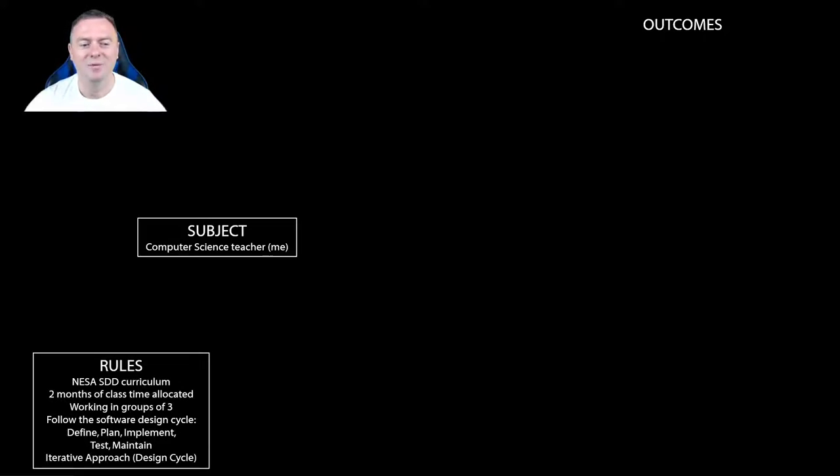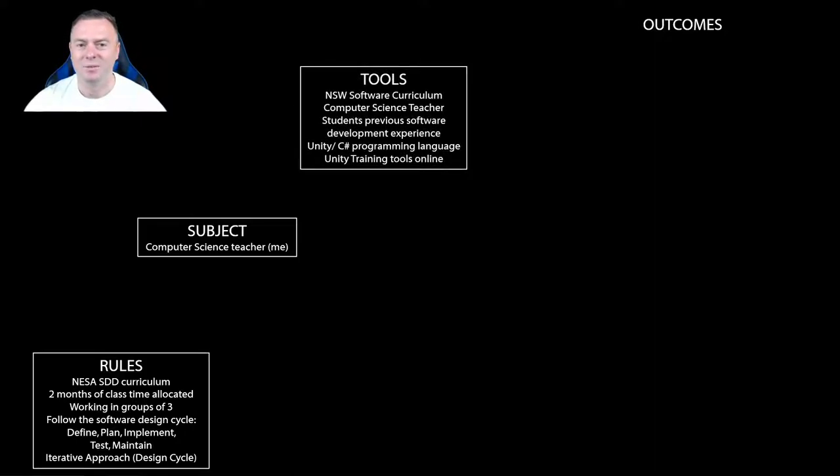For the project framework: we're using the framework covered in class and I am the computer science teacher. Students must follow the NASA software design and development curriculum. There will be two months of class time allocated, with students working in groups of three. They must follow the software design cycle — defining, planning, implementing, testing, and maintaining — using an iterative approach. Tools include the software design curriculum, the computer science teacher, other STEM teachers, students' previous software development experience, Unity and C# programming, and the online tools we've covered.